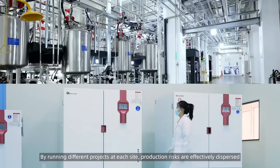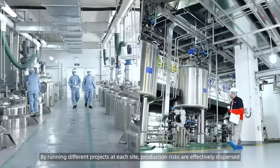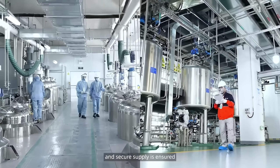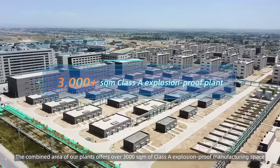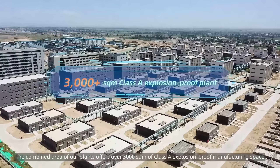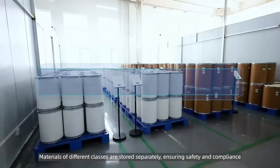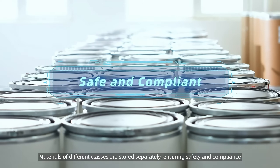By running different projects at each site, production risks are effectively dispersed and a secure supply is ensured. Designed based on ESG principles, the combined area of our plants offers over 3,000 square meters of Class A explosion-proof manufacturing space. Materials of different classes are stored separately, ensuring safety and compliance.